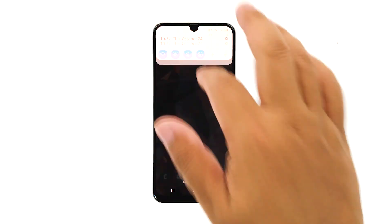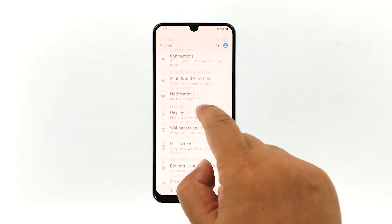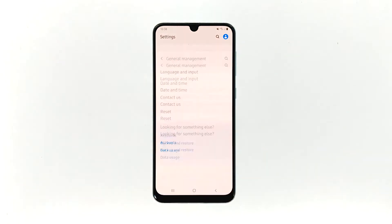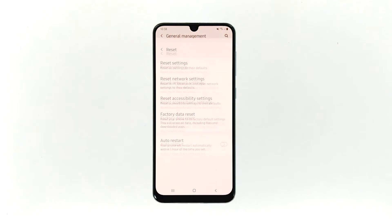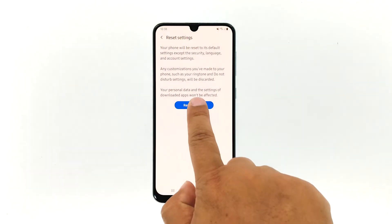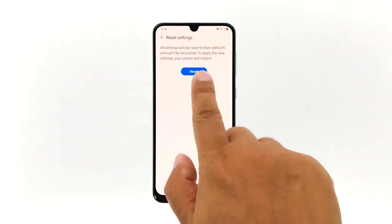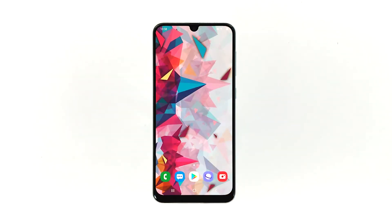Here's how you do that. Swipe down from the top of the screen and then tap the settings icon. Find and tap General Management. Touch Reset. Tap Reset Settings, then tap the Reset Settings button. If prompted, enter your PIN, password, or pattern. Finally, tap Reset. After doing this and your phone is still running slow, then move on to troubleshoot the firmware.